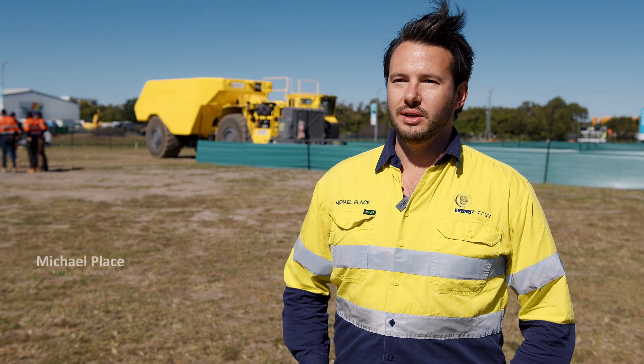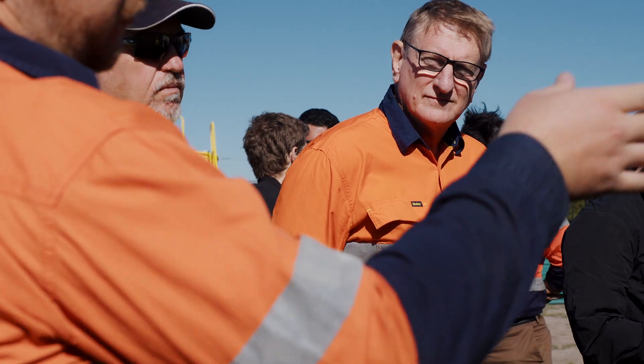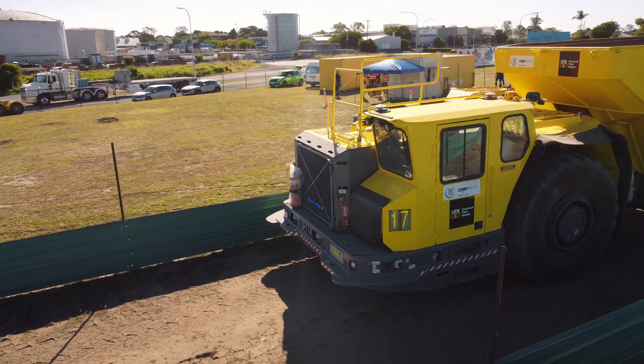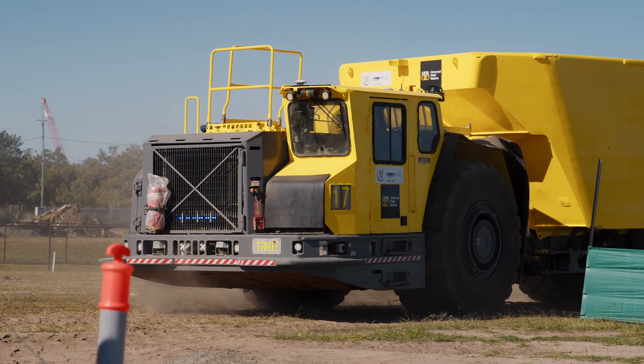My name is Michael Place, I'm the mining manager for Goldfields at Granny Smith Underground Gold Mine. My role in the truck transformation project is the project sponsor. In 2019 we envisaged having an autonomous truck underground, and throughout the last few years we've looked for partners to make that a reality. Goldfields partnered with UFR and we actually gave them one of our underground haul trucks to automate.